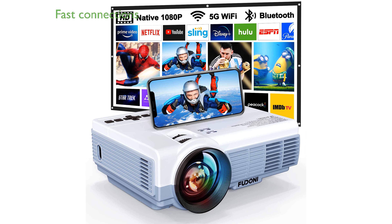The Fudoni Portable Outdoor Projector FDP100 offers the convenience of 5G Wi-Fi and Bluetooth 5.1, ensuring quick and stable connections for seamless streaming.